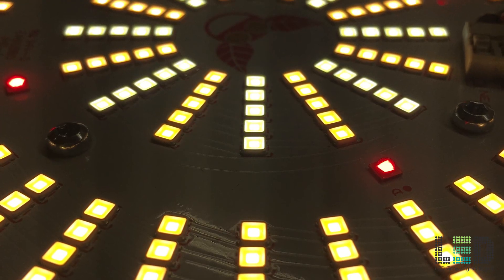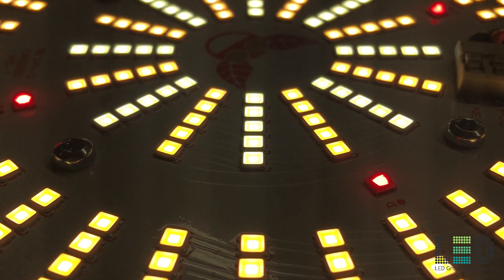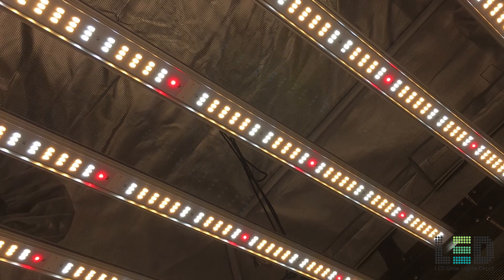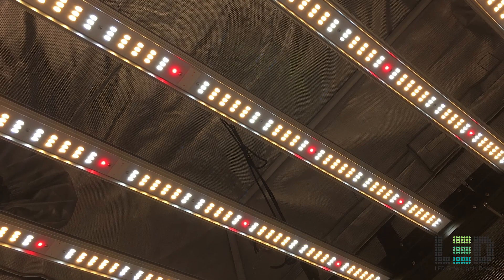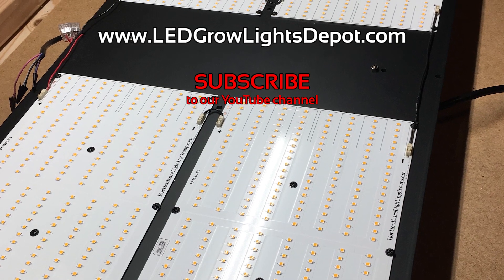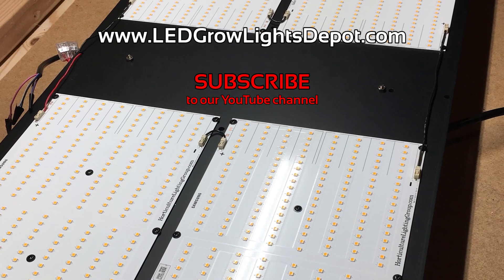And that wraps up the 5 lights. Check out the links in the description for a more in-depth review of these lights. As always, hit the like button below and subscribe to our YouTube channel for more videos like this and full in-depth LED grow light reviews. Let us know what you think about these lights in the comments below. Also, check out ledgrowlightsdepot.com for the latest and most trusted LED grow lights. Follow us on Instagram too at ledgrowlightsdepot for giveaways and more. Link below. See you guys soon!